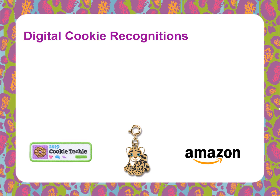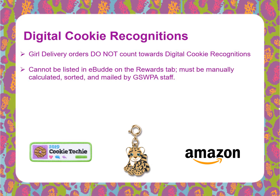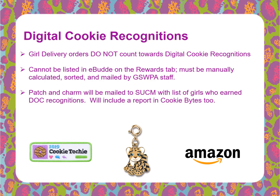A few things to note about Digital Cookie recognitions: girl delivery orders do not count towards Digital Cookie recognitions. Digital Cookie recognitions cannot be listed in eBuddy on the Rewards tab — the recognitions must be manually calculated, sorted, and mailed by GSWPA staff. The Patch and the Mascot Charm will be mailed to your service unit cookie manager with a list of girls who earned it, and we will also include a report in Cookie Bites of the girls that earned these recognitions. The Amazon gift card will be mailed directly to the girl and her parent.